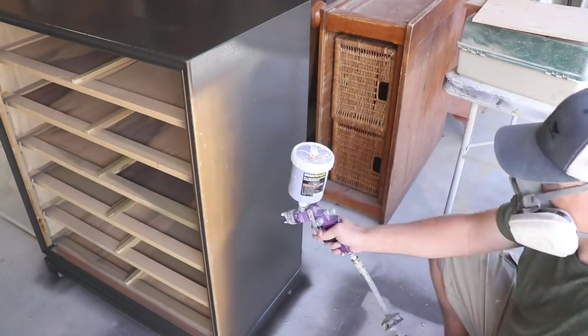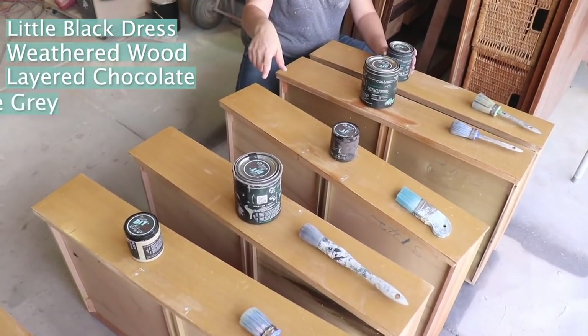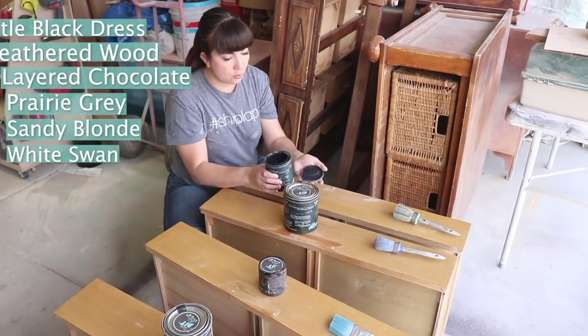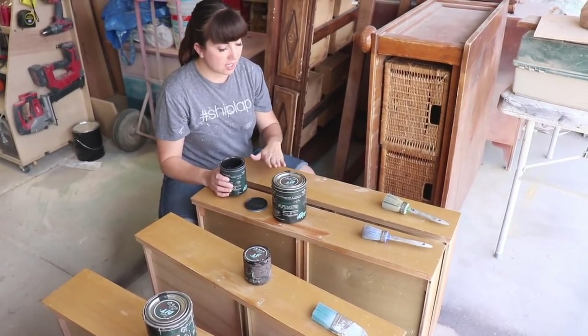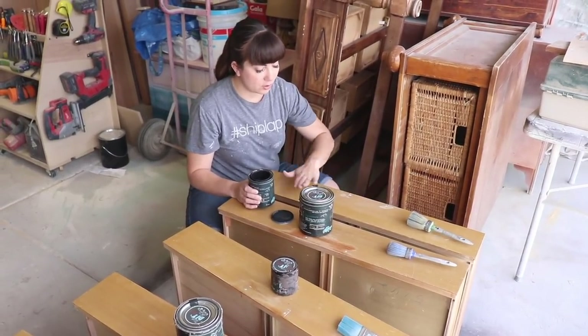On Thursday we did the fun ombre finish on the mid-century modern dresser. We're going ahead and brushing these drawers, starting out with Little Black Dress, then Weathered Wood, Layered Chocolate, Prairie Gray, Sandy Blonde, and ending in White Swan — six colors, six clean brushes so I can just get this knocked out. We wiped the drawers down to remove dust and dirt, but no heavy sanding or prep other than sanding off the Bondo and wiping it down.